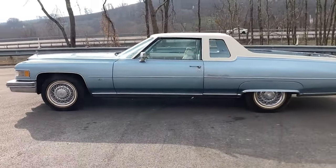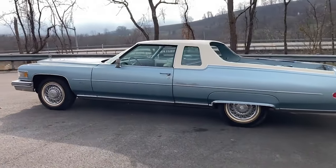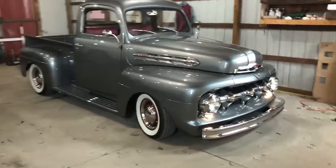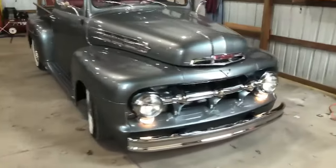So, buckle up as we explore the features, history, and lasting impact of these legendary trucks. Let's jump right in and explore these iconic trucks.